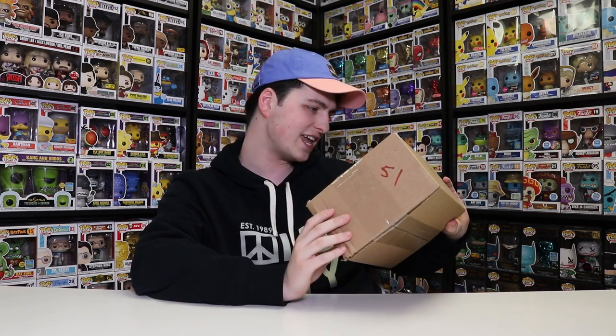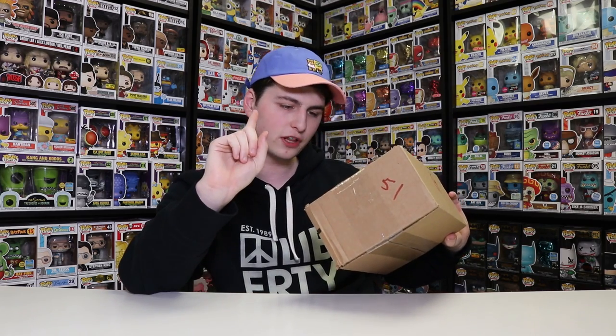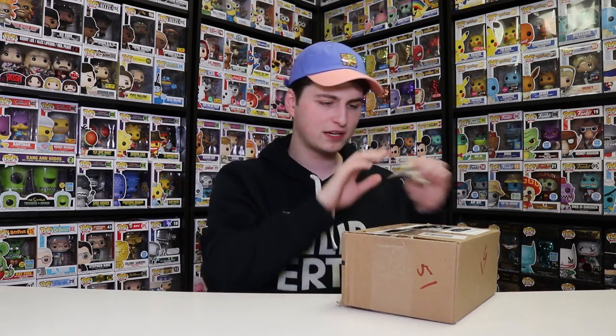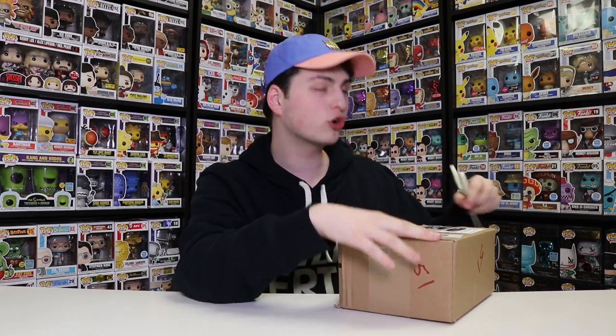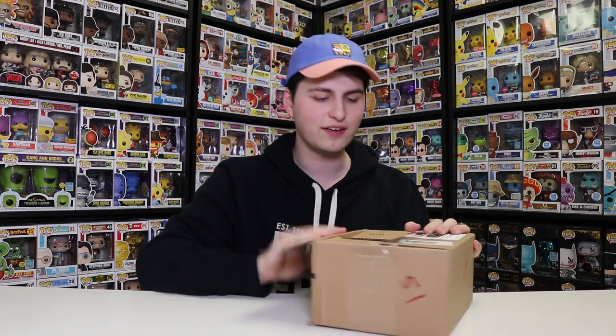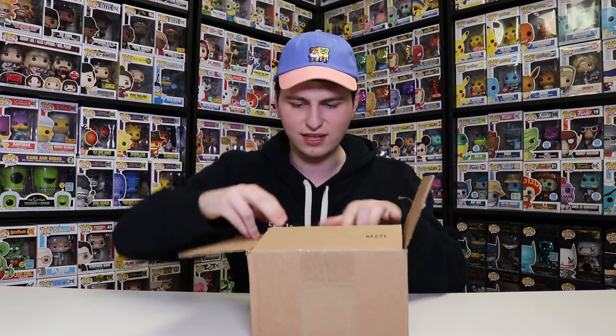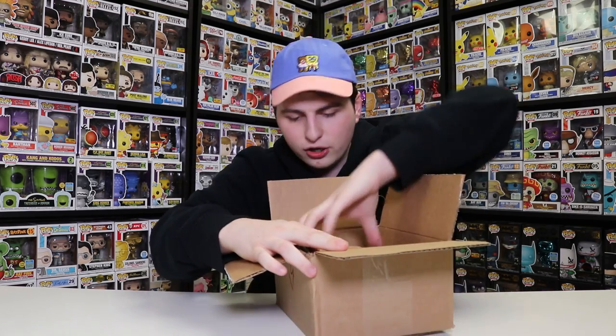If you guys want to see the shirt — it's just a bunch of different Death Watch Mandalorians on there. I like it because it's a light blue shirt and it looks really great. Now, I've got two more packages. One of them is not from the Funko Shop and I actually have no clue what it is. I think it might be the one from Foot Locker, but it doesn't say on the top. I've only ordered one thing from Foot Locker recently and I got it for a good deal.